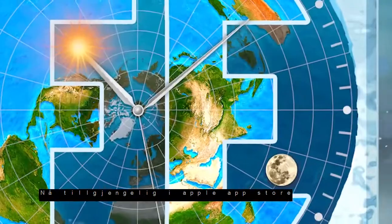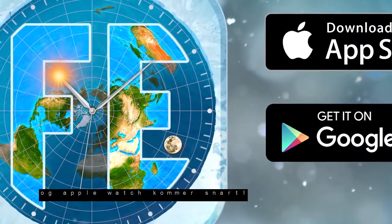Now available in the Apple App Store. Android Google Play and Apple Watch coming soon.